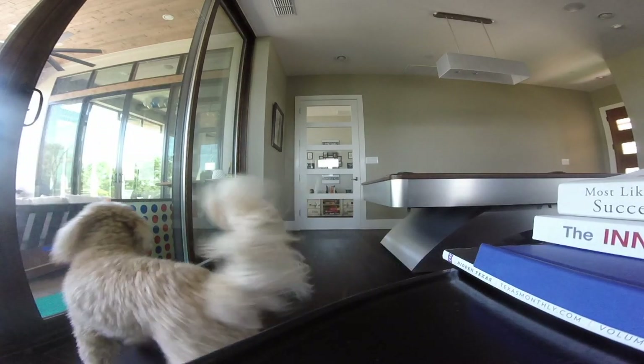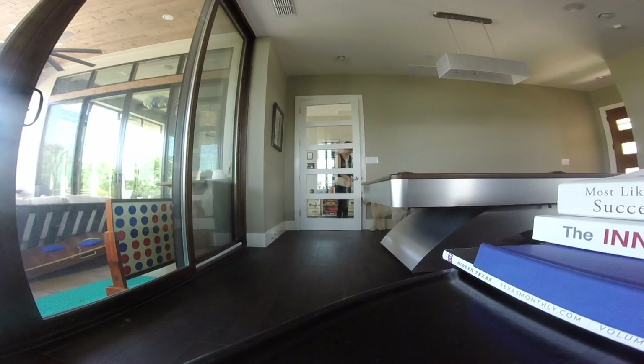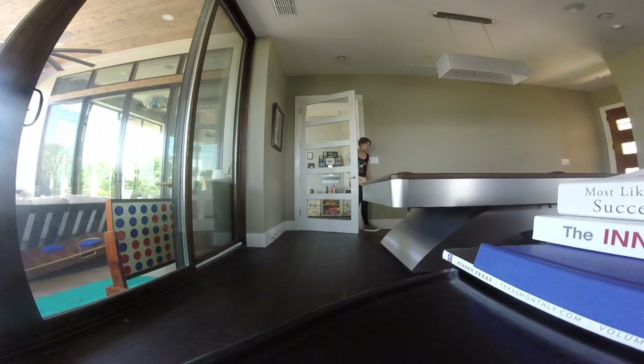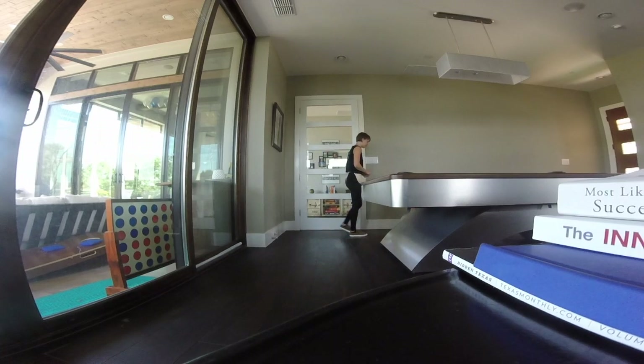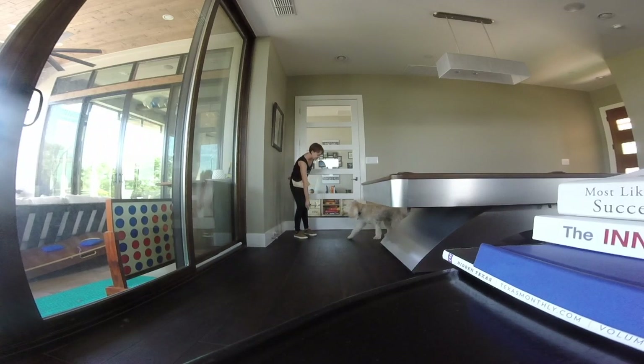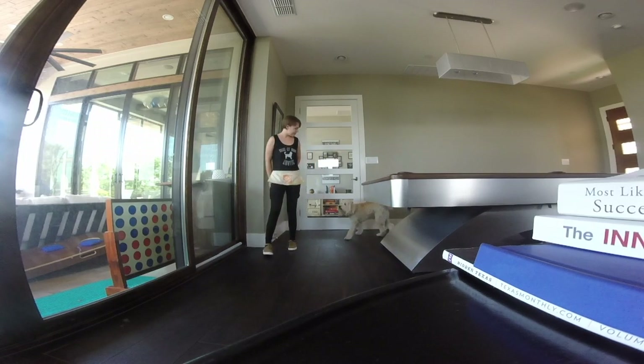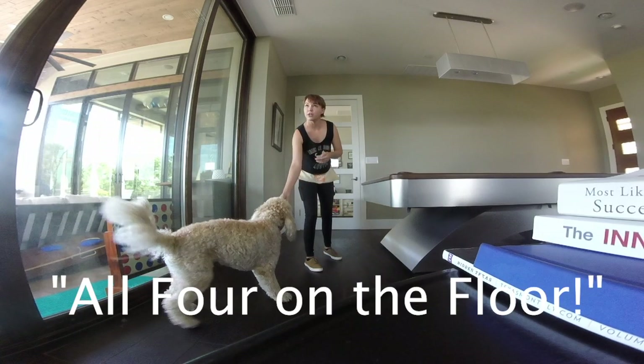A common trigger for jumping is when the owner enters the home. If it is not feasible to have your dog gated away from the door while you enter, you will need to preempt the jumping another way. A good strategy is to keep a container of treats outside your front door. Anytime you enter the front door, grab a prepared treat and be ready to reward the dog's approach. Make sure to reward your dog before they can jump — reward them for all four on the floor.